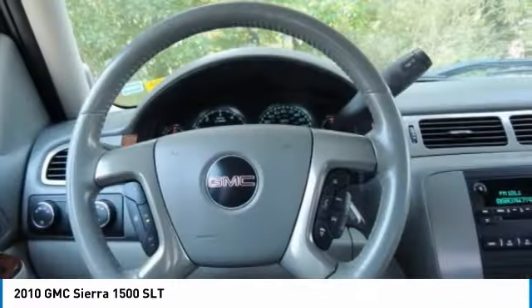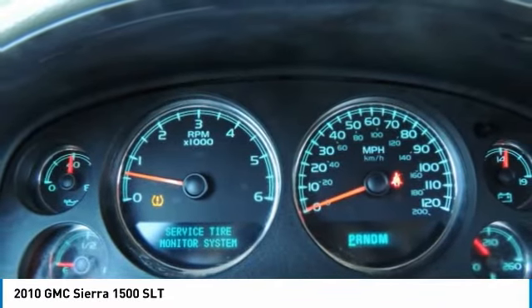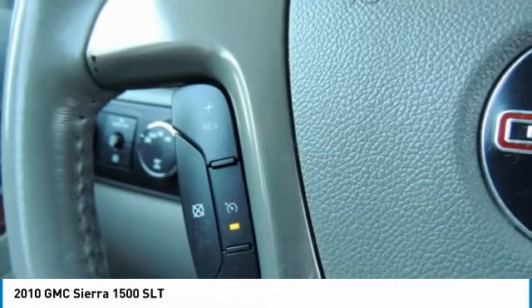Tires: front all season, tires: rear all season. Is love at first sight really possible? Let us know when you stop in.